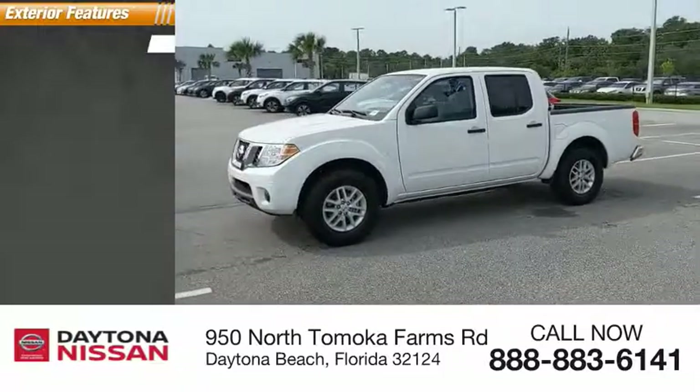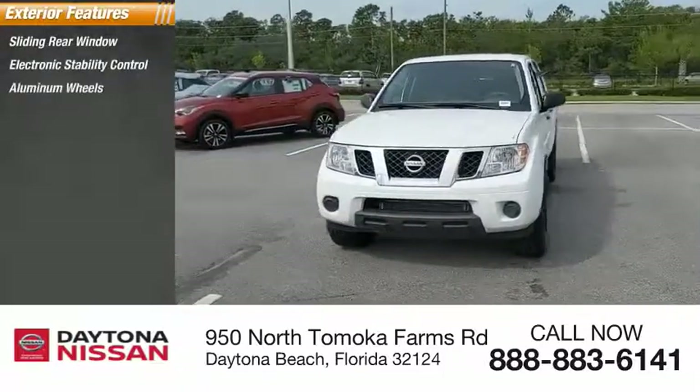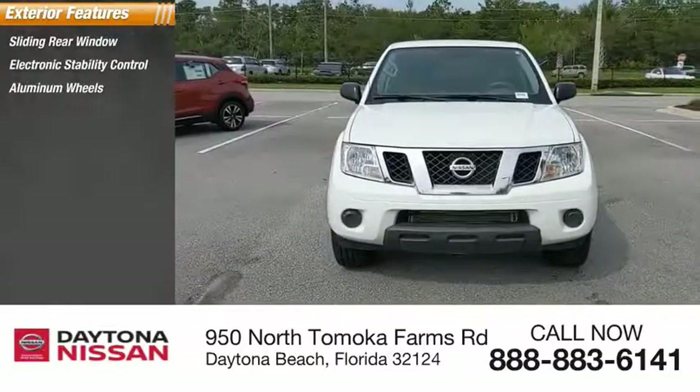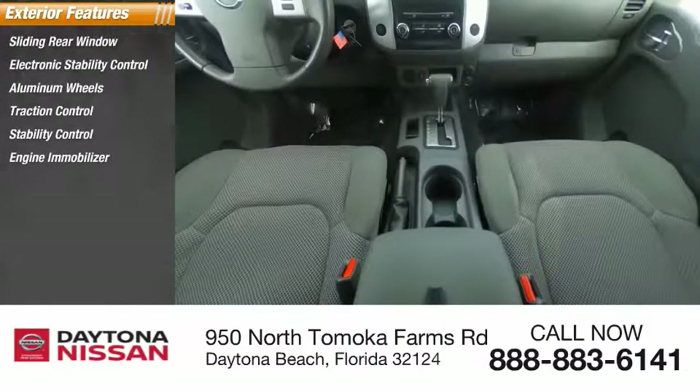Sliding rear window, electronic stability control, aluminum wheels, traction control, stability control, engine immobilizer, rear step bumper, remote keyless entry, tire pressure monitor.